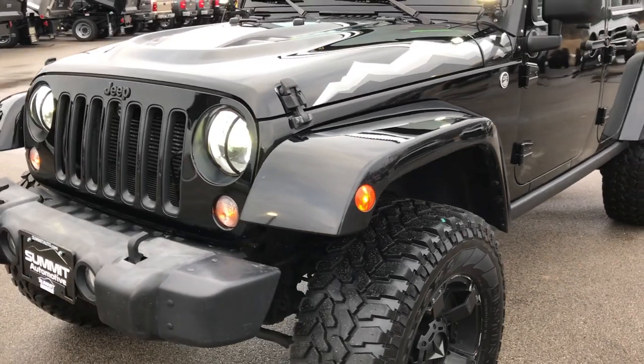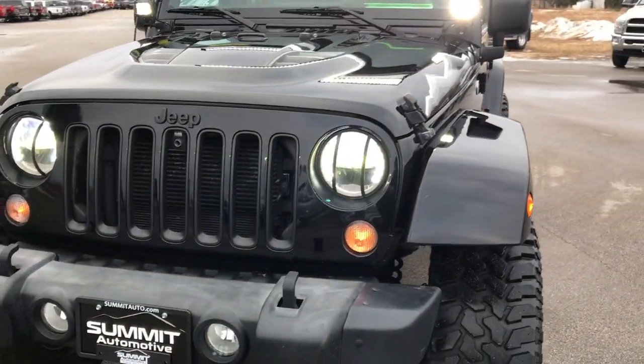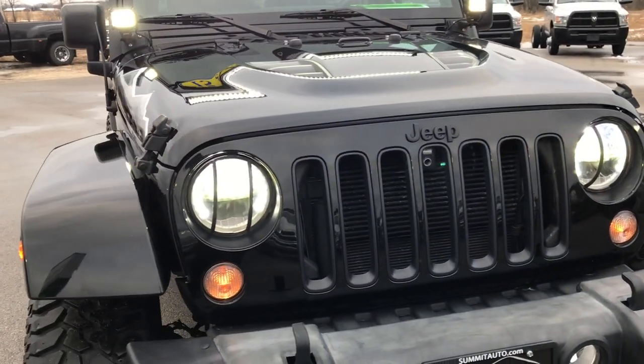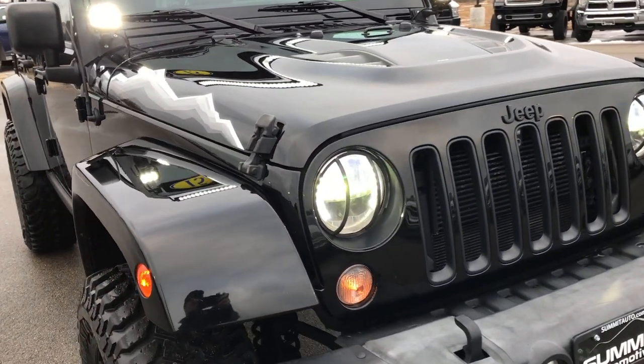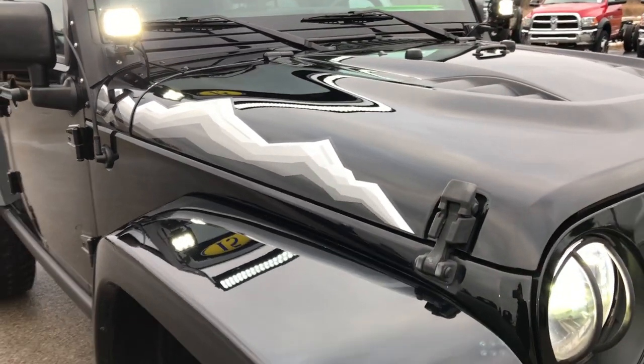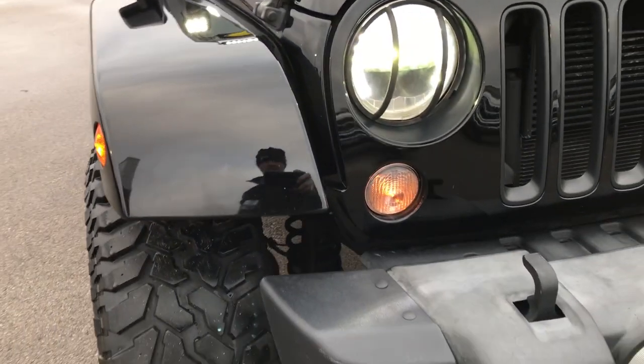Today we are checking out this super clean 2015 Jeep Wrangler Unlimited X Package. From this HD video you will be able to tell that this Jeep is extremely clean inside and out, and hopefully learn a little bit about the X Package.